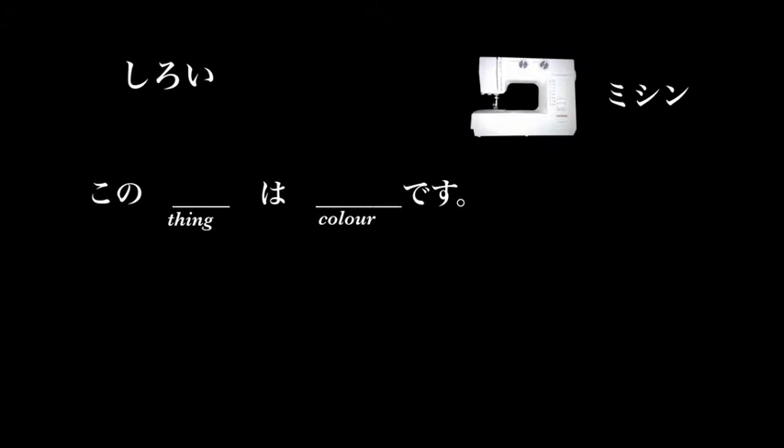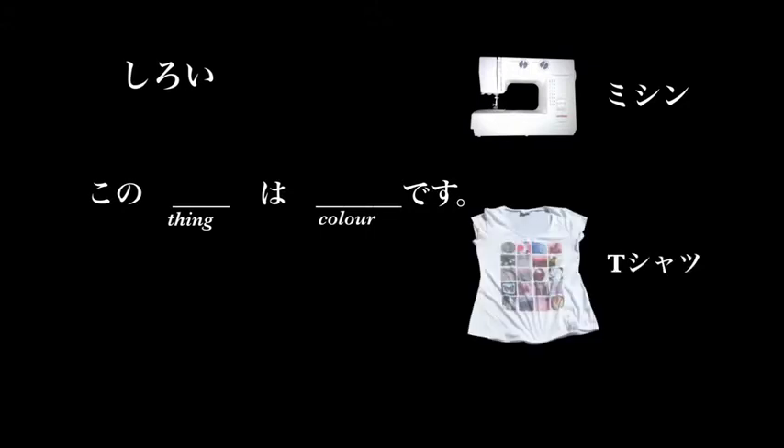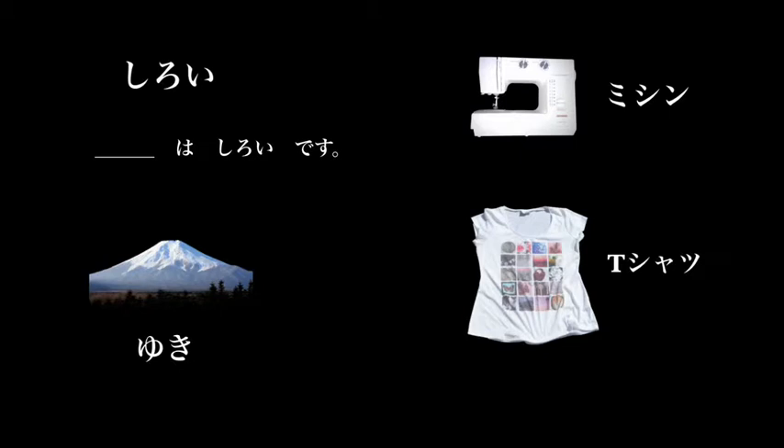Most of the colors act like adjectives and are describing words. Kono mishin wa shiroi desu — is white. We can also put the color before the thing: Shiroi t-shatsu desu — a white t-shirt. Kono t-shatsu wa shiroi desu — this t-shirt is white.